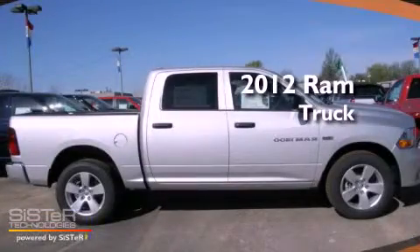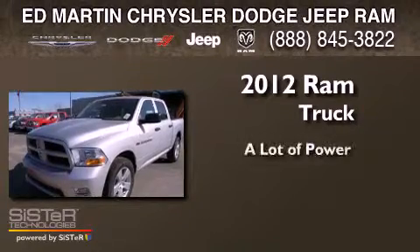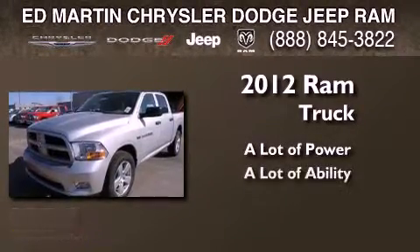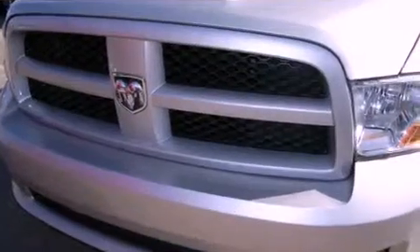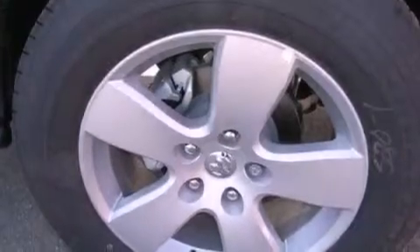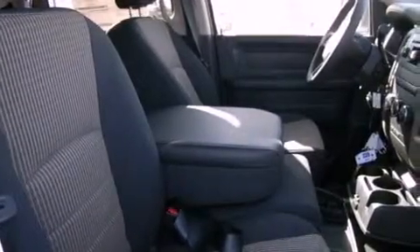This is a brand new 2012 Ram truck. Features include a low tire pressure indicator, a folding rear seat, heated side view mirrors, and a CD player.